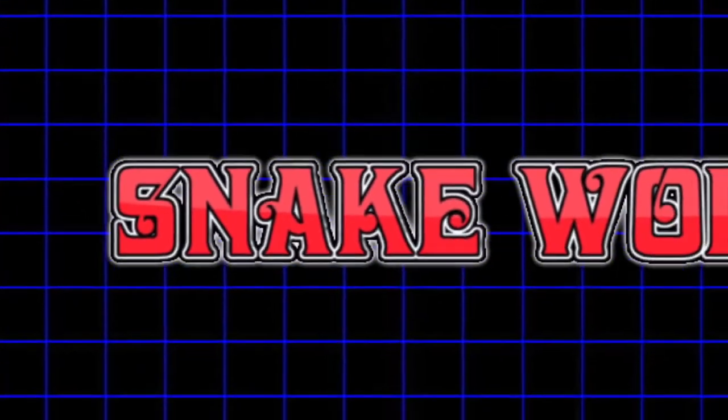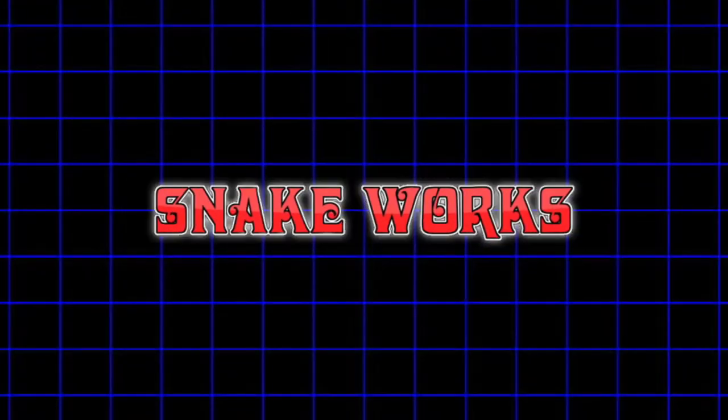In this video, we are checking out the art of Russ Nicholson. Greetings, art and Oldhammer fans. My name's Marcel, and welcome to Snakeworks Studios, where it is our mission to help you explore the hobby.